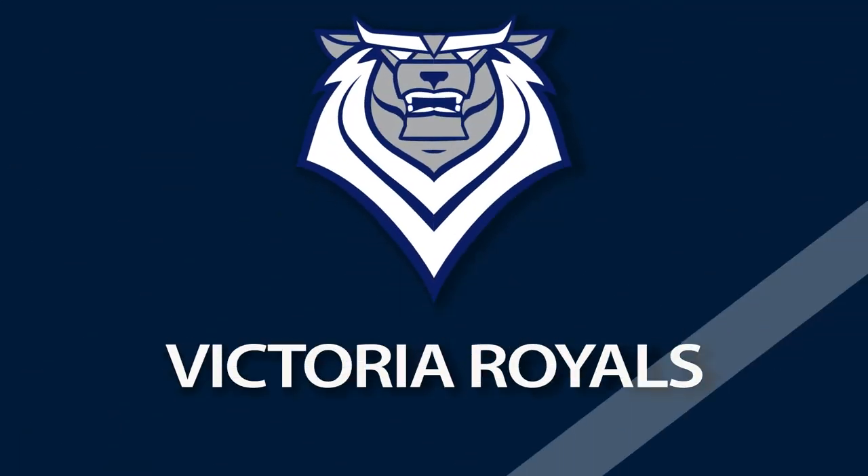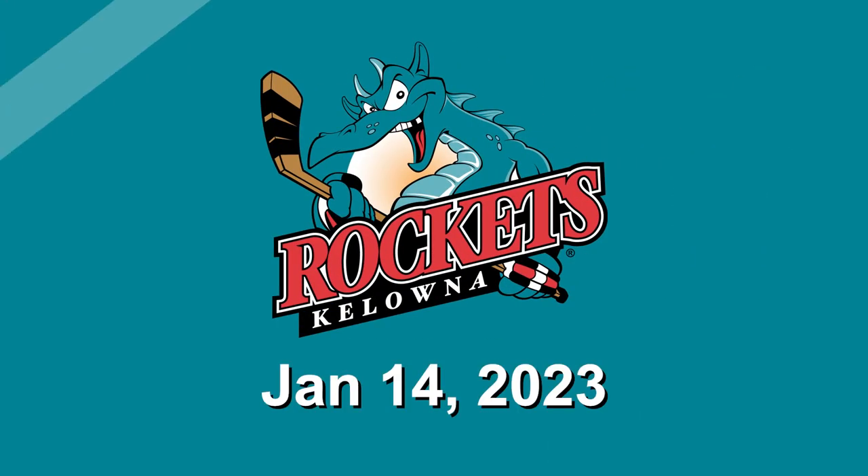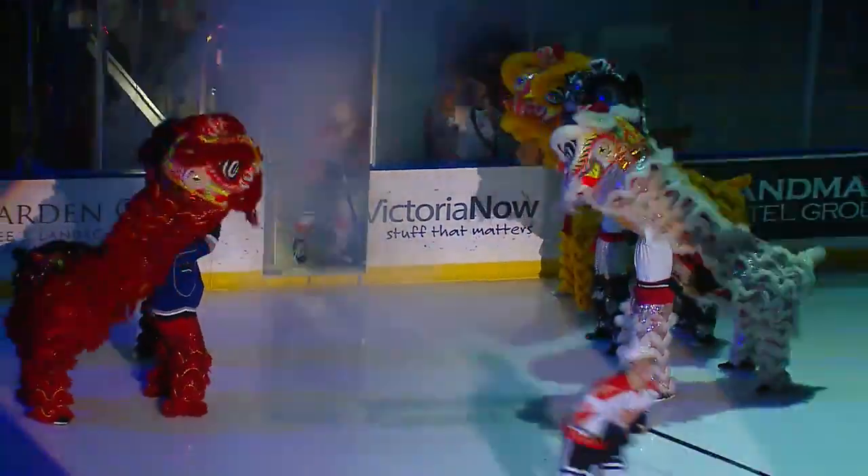Yes, this is the Lunar New Year with the commemorative sweaters and special jerseys styled in those lucky colors of red and yellow with the white base. And they are going to be available for auction online with the funds going to the Victoria Chinese Public School Foundation.